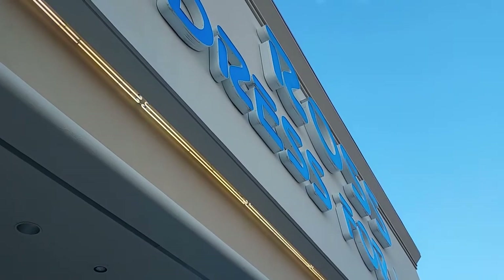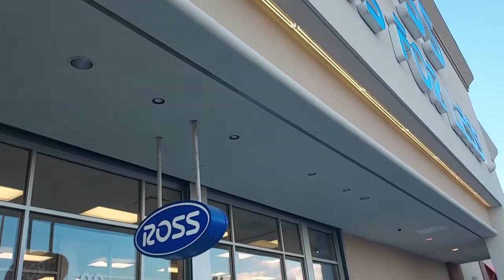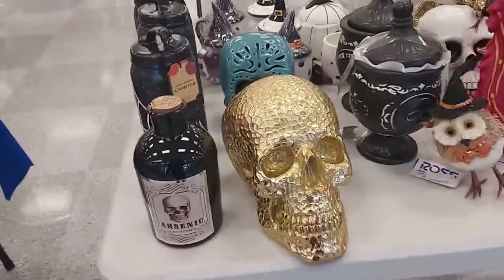Hey everyone, welcome back to Pink Girl Shopping! I'm here today at Ross — I haven't been in here for a long time, so I'm really excited to see what they have today. Look at the Halloween stuff they have!